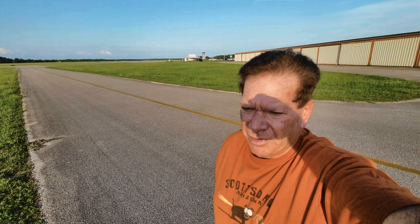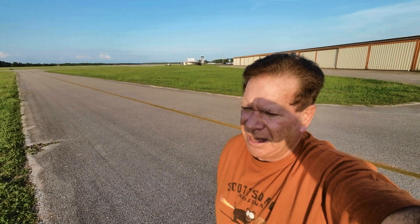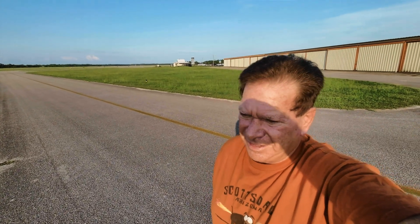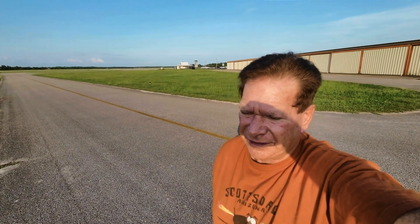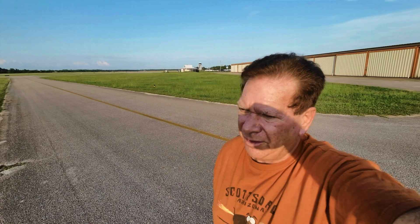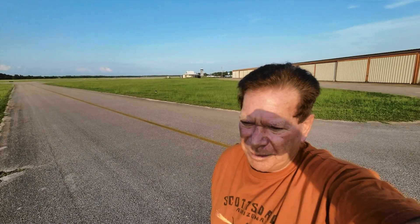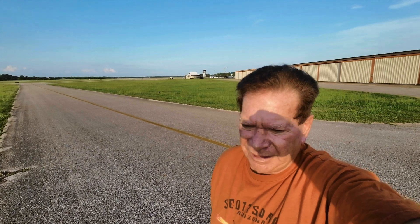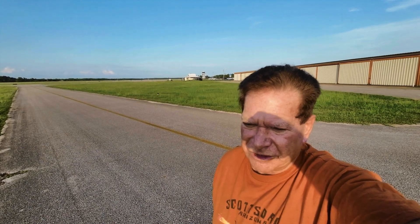I did upgrade it to the Rotax 916i, the latest engine. And I need to get out there and lay out the panel the way I want it, pick the colors in the interior, and get them to finish the thing up.